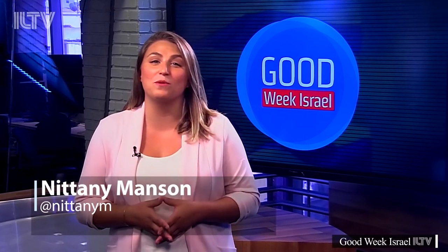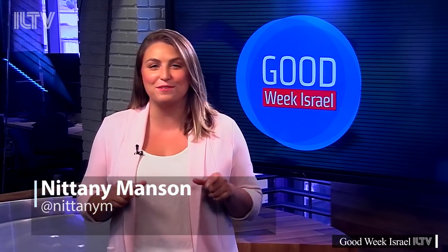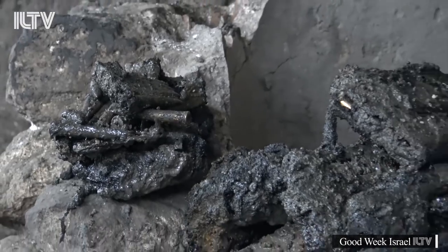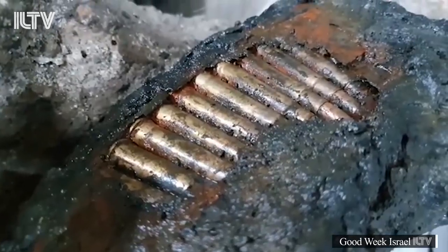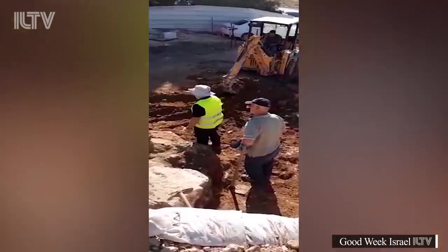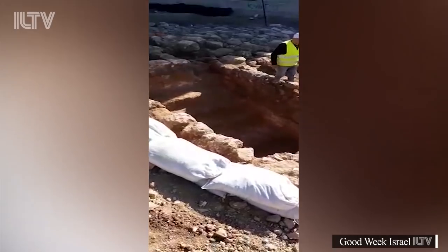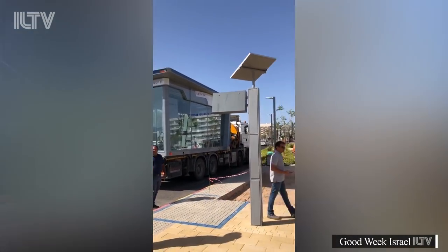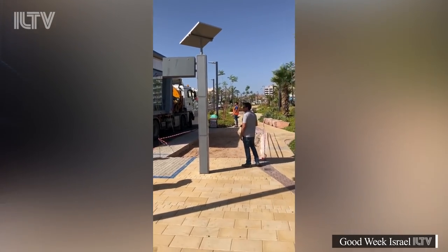Hey everyone! It's time for Good Week Israel, where we'll bring you the most positive highlights from this week at ILTV. Get ready to smile — coming up, excavations in Jerusalem reveal a more modern part of Israeli history in one of the most ancient of places. We'll hear about an incredible discovery of an ancient ritual bath, and the world's first smart air-conditioned bus station posted in Israel's southernmost city of Eilat.